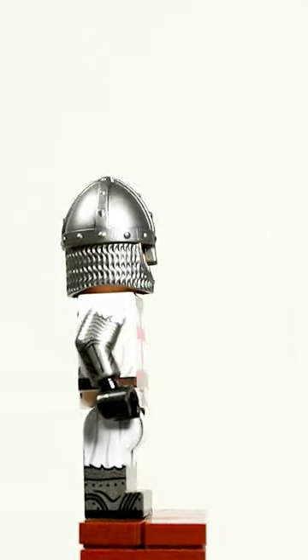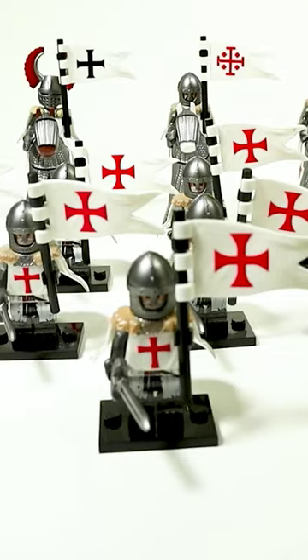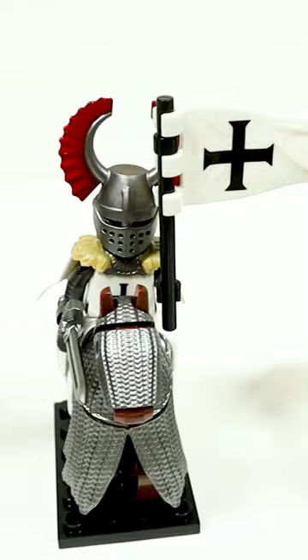Do you want to get your hands on the best LEGO Nasal Helmet out there? Or perhaps you want to build a Crusader army? Either way, you'll love these Crusader minifigs which come with their own horses, which look super realistic.